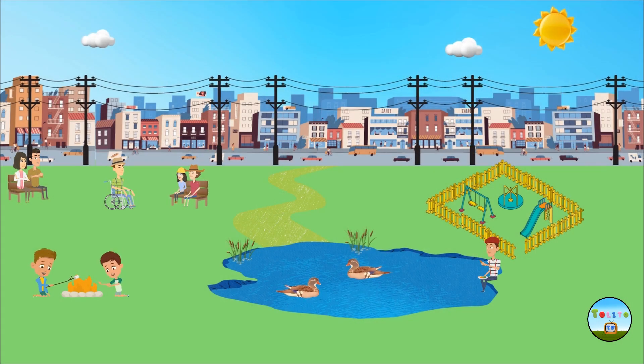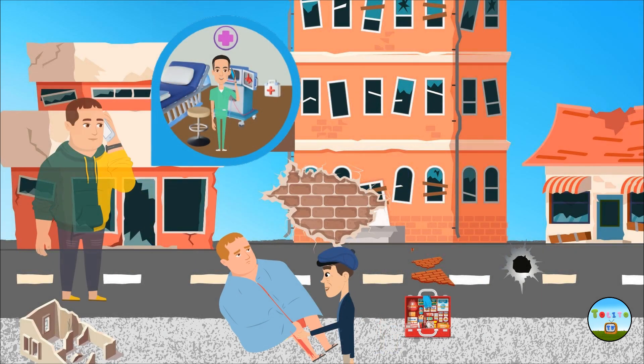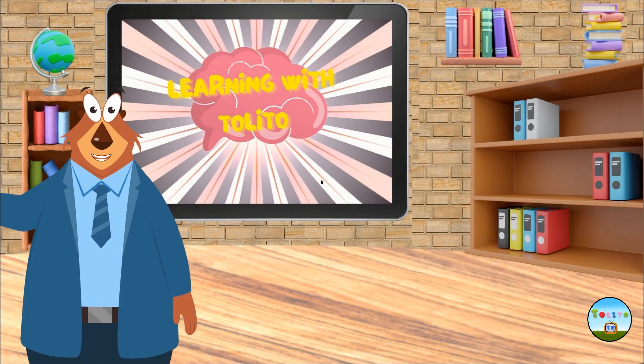After leaving the house, go to the meeting point you have set with your family. Stay away from buildings and power lines, since many times an earthquake is followed by smaller ones called aftershocks. If there is someone injured from the earthquake, call the ambulance. These were the most important earthquake protection measures — it's that simple to be safe after all. See you in the next episode. Bye!